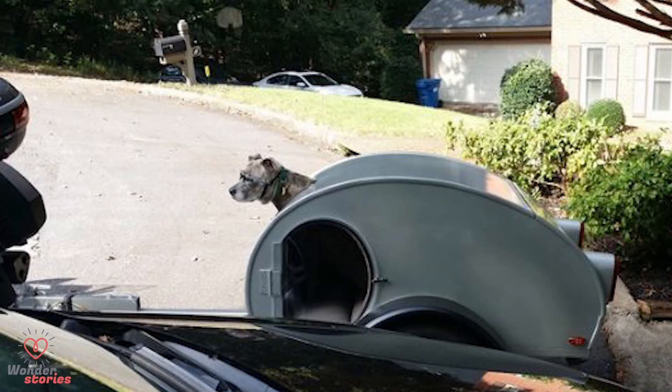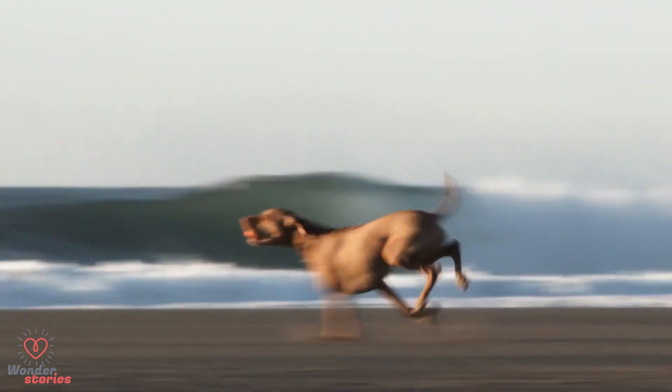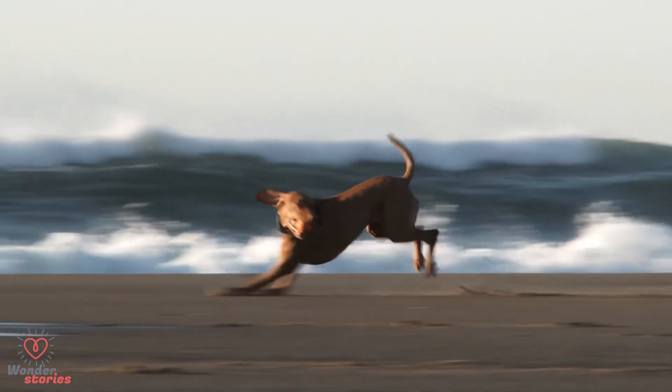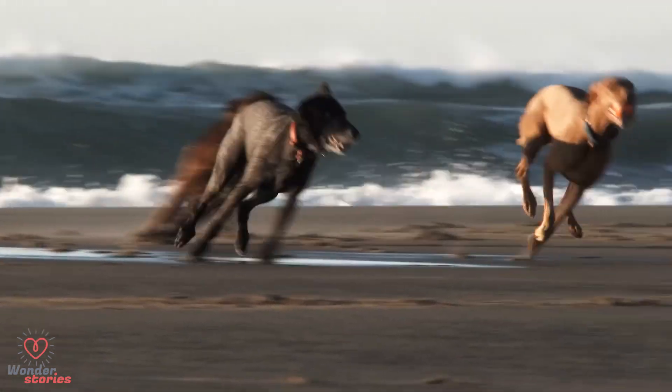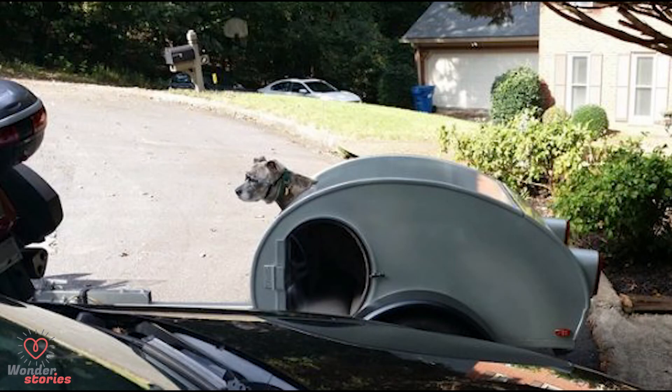Life goal accomplished — she is definitely the coolest dog around. This is definitely one of the cooler things I've ever seen anyone do for their dog. Our pets are family, and you don't just leave your family behind when you go on trips. You bring them along so they can share in the memories that are made. That's exactly what this guy is doing, and Maggie seems to be enjoying every minute of it.